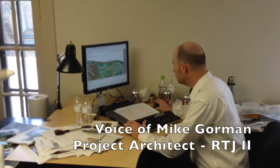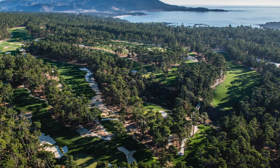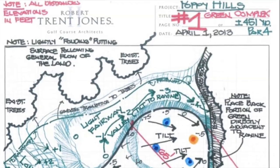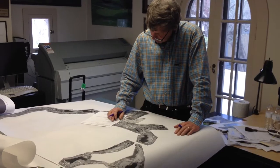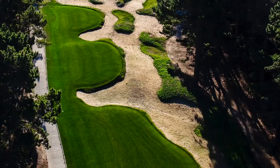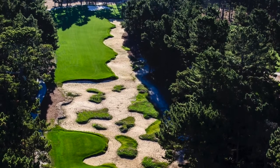Right now, the trend definitely is towards renovation work, which in my mind is fun. Poppy Hills is a perfect example of a renovation course where you can put a completely new face on an existing course — a brand new golf experience — using the same bones that are there, but softening things out and removing bunkers and creating more fairway.